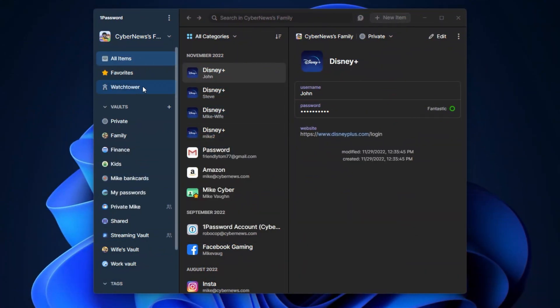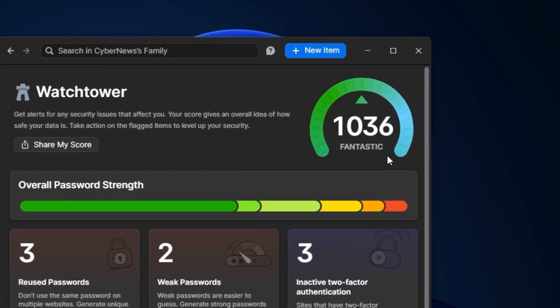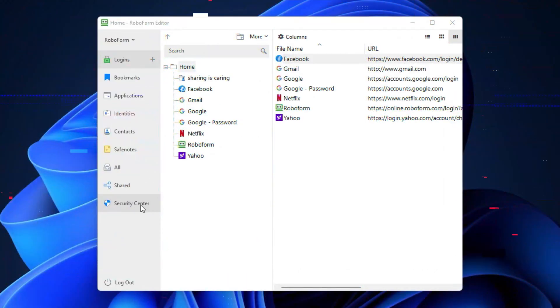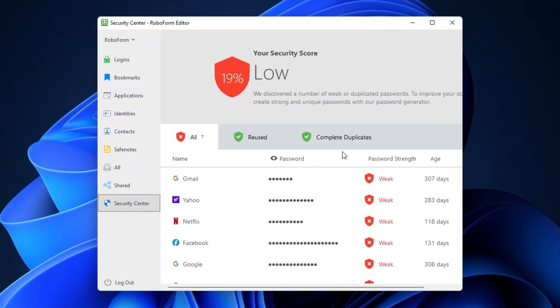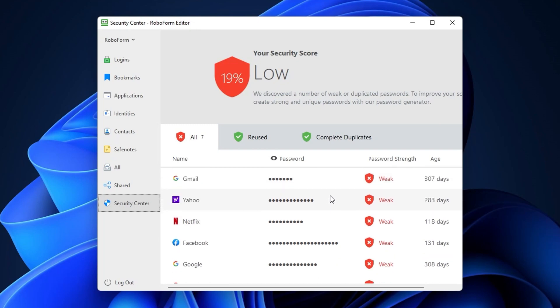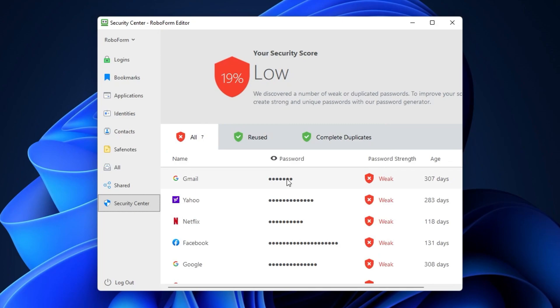Same goes for password checking. Both password managers alert their users about weak and compromised passwords. 1Password does it by using the Watchtower, and I can check the security score right there and see if anything needs fixing up. Meanwhile, RoboForm has a more official-looking security center where I can view not only compromised or old passwords, but the security status of all my logins as well.